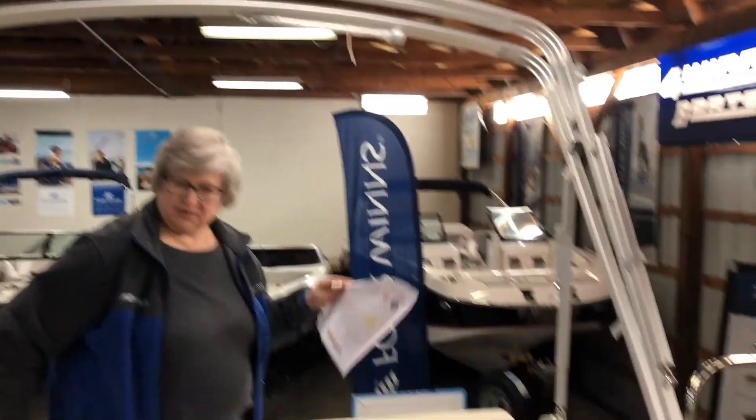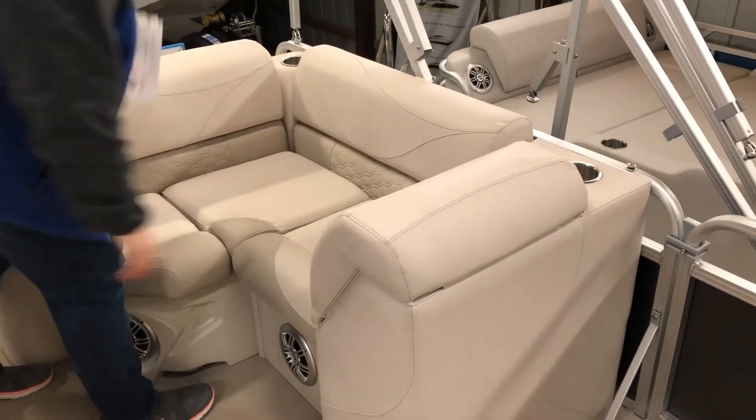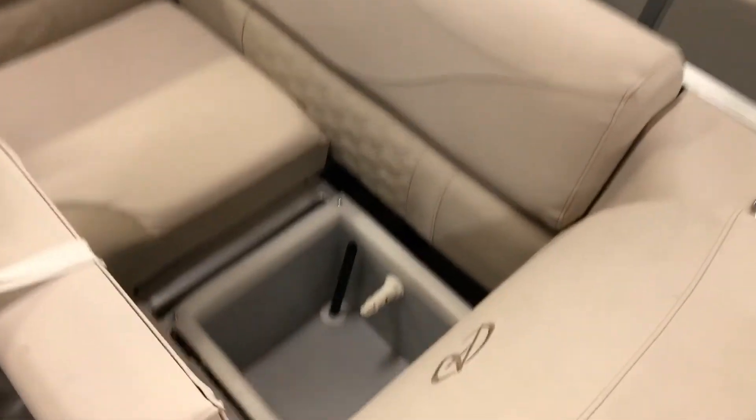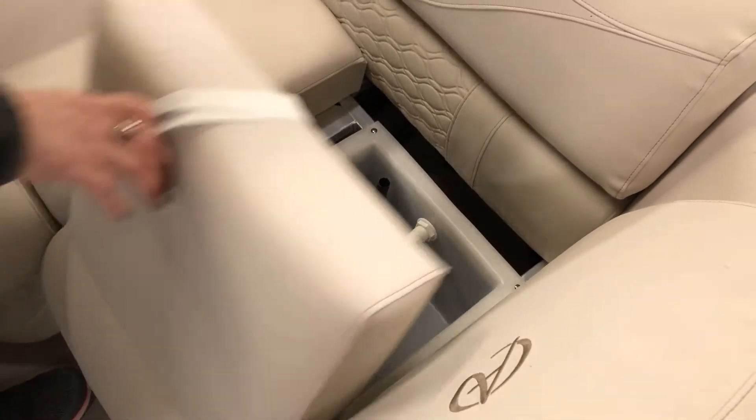It comes standard with a bimini top and even though it doesn't have a ton of seating, they still have managed to fit some storage into the boat. The other thing they have here under this seat is the live well, because it is a fishing model.